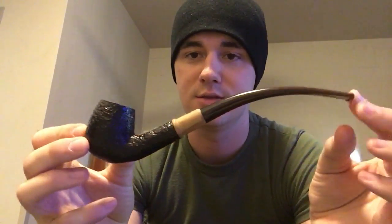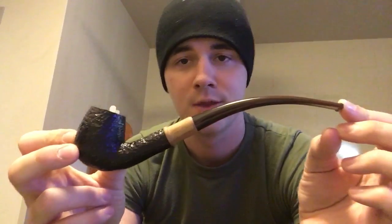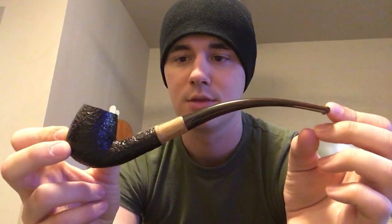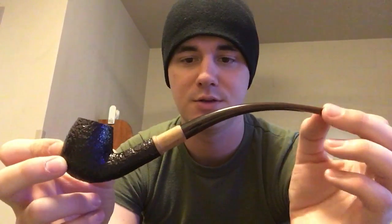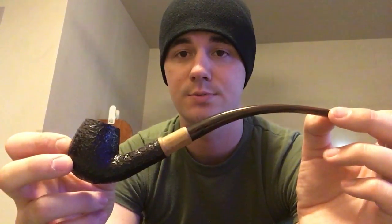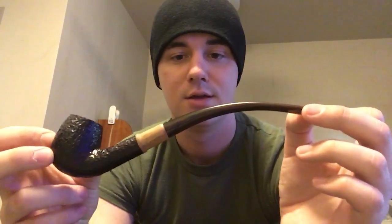Then I got this Savinelli Quandel. I smoke mostly aromatics out of this one. I really like the look and feel of it — this is again one of my favorite pipes. I love all my Savinellis. So far they've all been really good smokers from my experience.